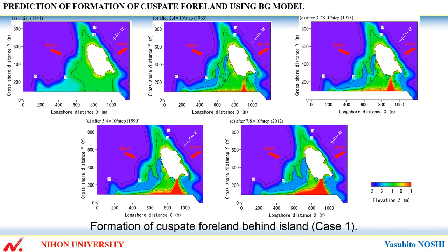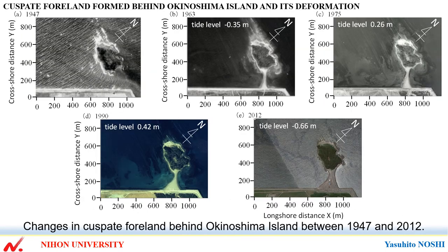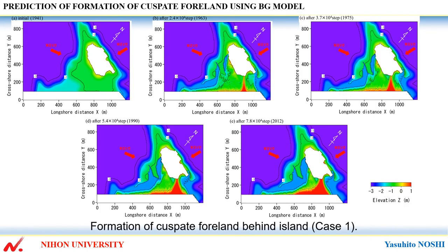This shows formation of the cuspate foreland behind the island, case 1. And this shows changes in the cuspate foreland behind Okinoshima Island between 1947 and 2012. And again, formation of the cuspate foreland behind the island, case 1.